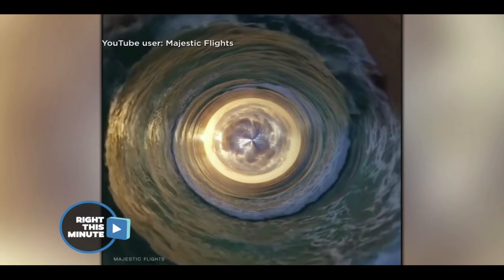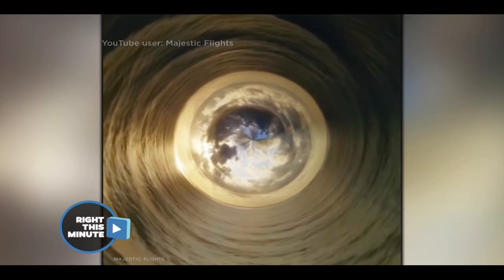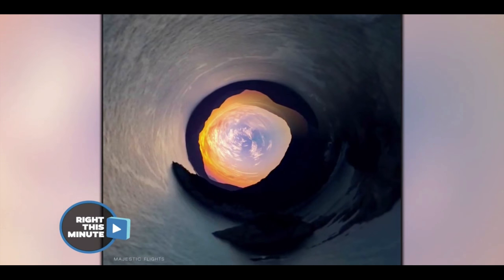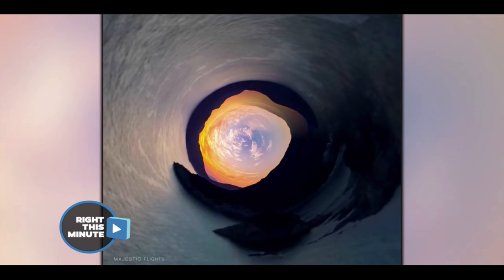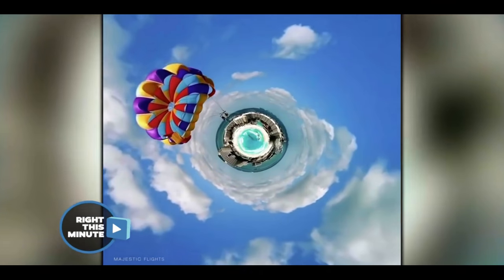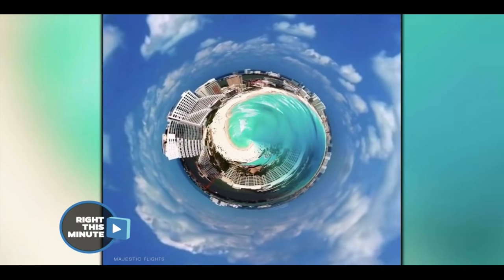We're all hurtling through space right now in the big blue marble. But these shots make it look like that's big! This video put together by Noel Thomas of the YouTube channel Majestic Flights took one of those extreme wide-angle lenses and mounted it to a drone. So now we get these really warped images of some pretty cool sights around our world. This is so cool!